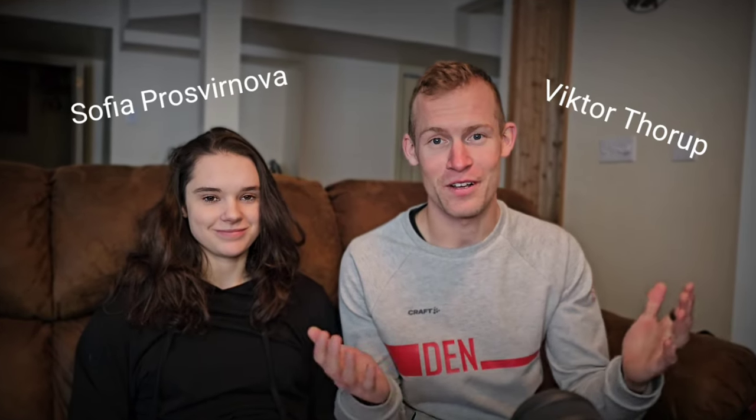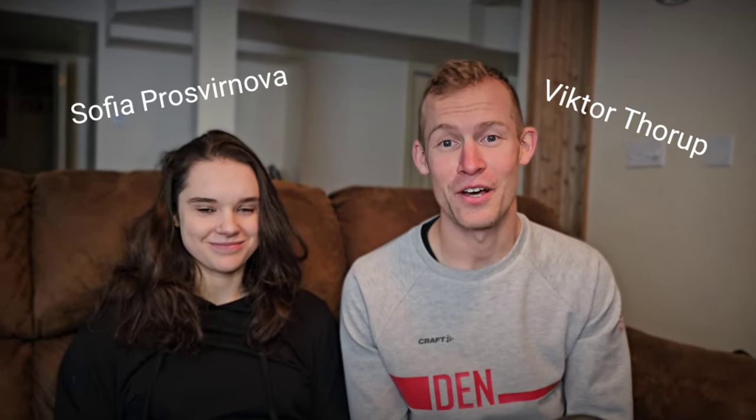Hello skate fans! Welcome to my channel, Victor L. Thorpe. This one is a special video — I thought it'd be super interesting for you guys to see what I and my wife Sofia Prosuvia, two professional multiple-time Olympic speed skaters, do in a hard day of training.